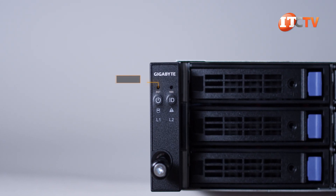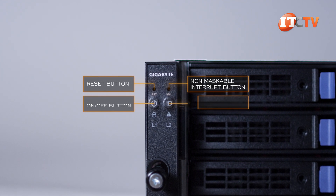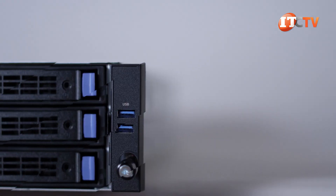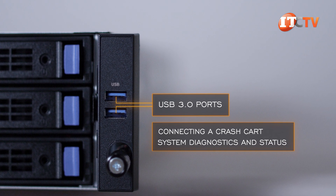A small control panel on the left includes a reset button, a non-maskable interrupt button, on/off button, and system ID button. Below those, a few LEDs for HDD status, system status, and LAN 1 and LAN 2 status. On the right, there are a few USB ports for connecting a crash cart for system diagnostics and status.